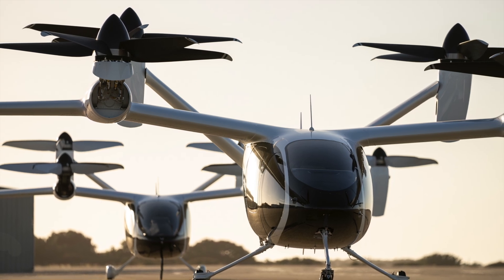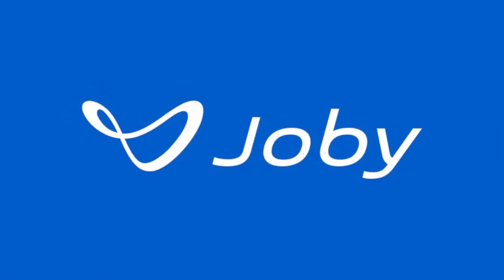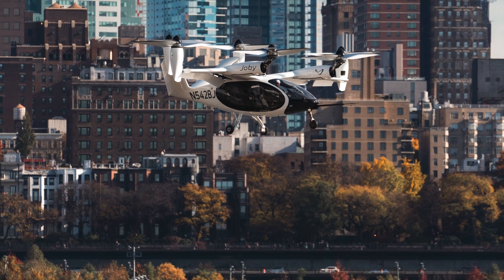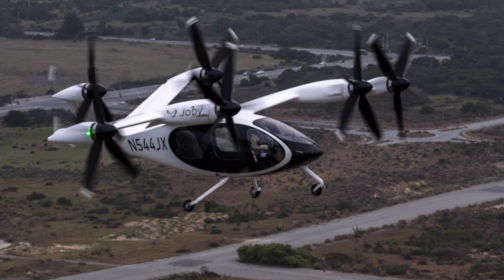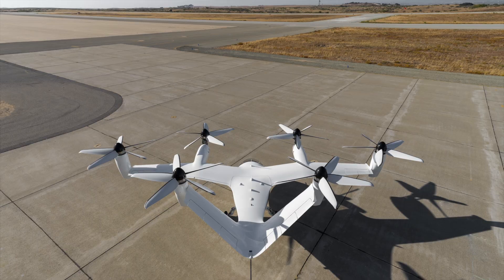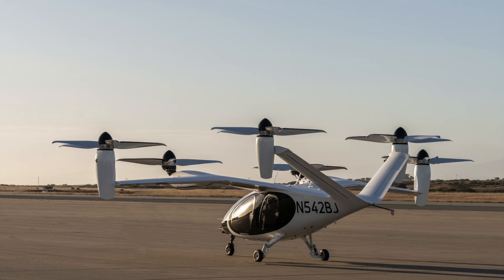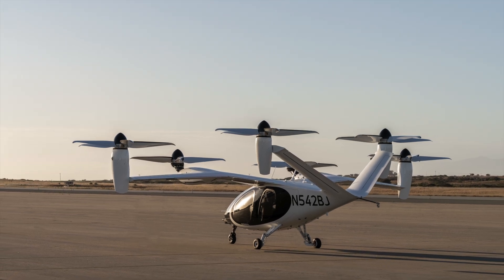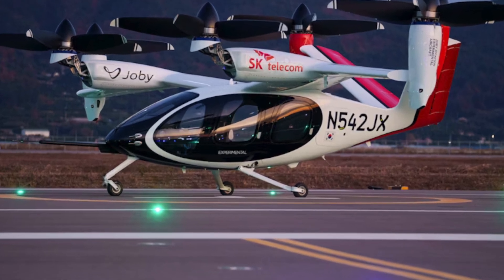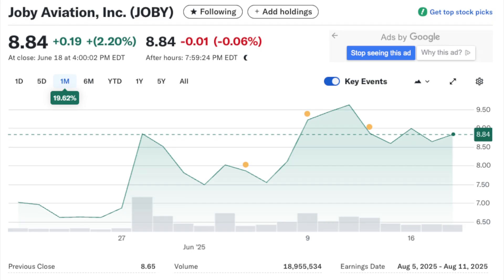We'll focus a lot on one key player — Joby Aviation — but connect it all back to the bigger picture. When you look at everything happening: the money flowing in, the tech leaps, and crucially the government stepping up, this whole industry is hitting a tipping point. We're moving past the 'what if' and looking at hard data, real numbers — market valuations, big deals, actual regulatory steps.